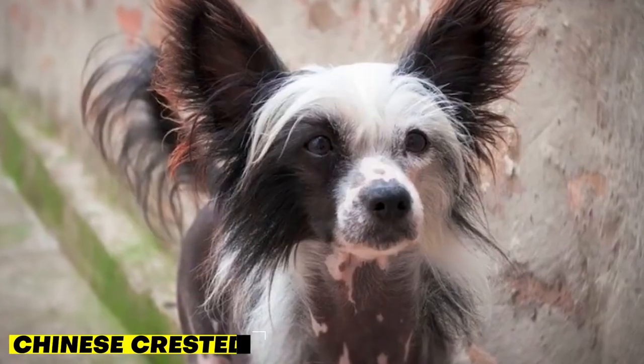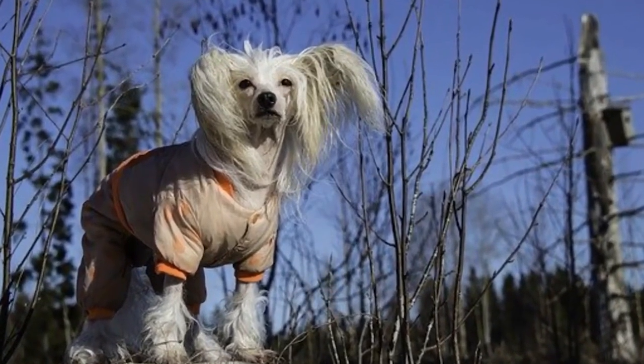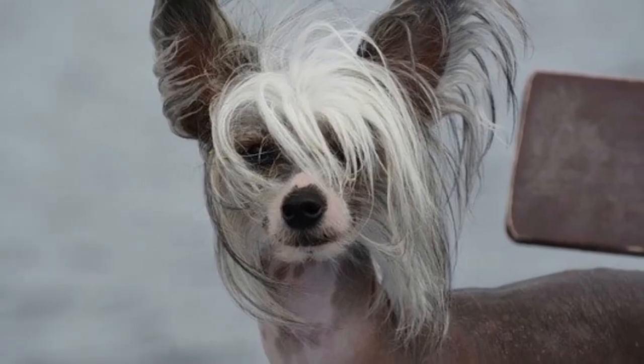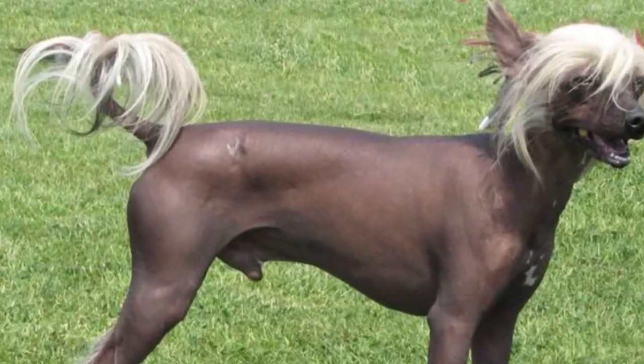Moving on, we have the Chinese Crested. This unique breed is known for its hairless or powder puff coat, which is ideal for people with allergies. They may look unusual, but they're actually very friendly and make great companions. Chinese Cresteds are also highly adaptable and can do well in a variety of living situations. Some owners prefer to dress their hairless Cresteds in warm clothing to protect them from the cold.